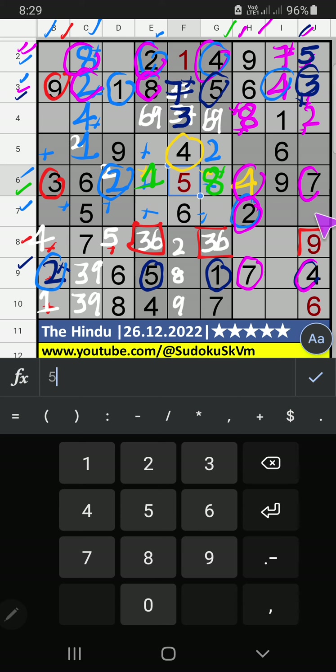Then column G, 2 numbers are remaining: 1 and 8. 5th row, V of 1: 1 can't come in this cell, 1 is confirmed here. Then 8 is here. Then 6th row, V of 5: 2 numbers are remaining — 3 and 5. 7th row, V of 5: so 5 can't come in this cell, 5 is confirmed here. Then 3 is here. Column H, 2 numbers are remaining: 1 and 3. 8th row, V of 3: so 3 can't come in this cell, 3 is confirmed here. Then 1 is here.